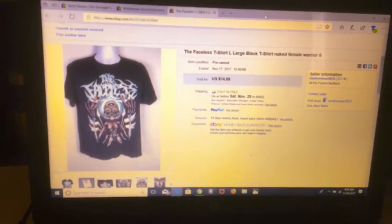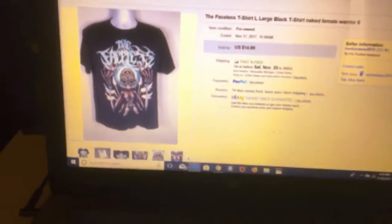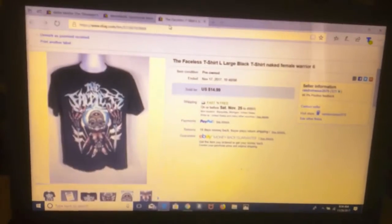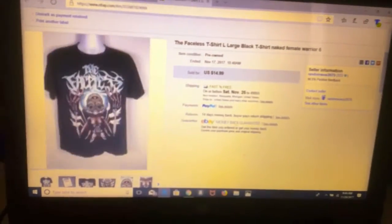This is a band called The Faceless — it's a t-shirt, not a concert shirt. It's just a shirt that has a picture of a warrior woman. It sold for $14.99. I had this on our other site where we sell hard goods because it has to do with music, and it was on there for like three months with barely a look at it. I put it up on our clothing site here and it sold within a couple days.